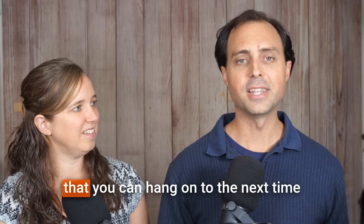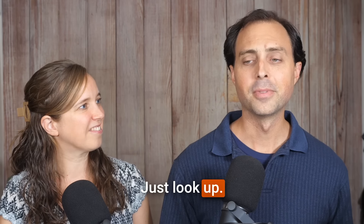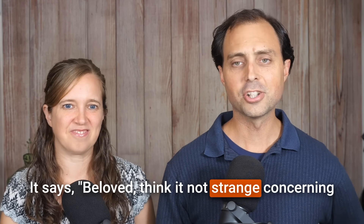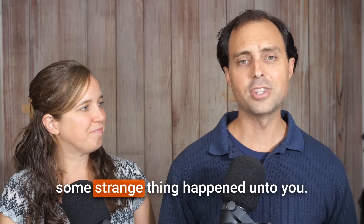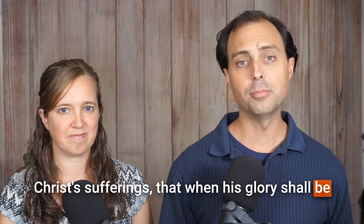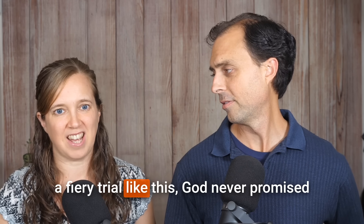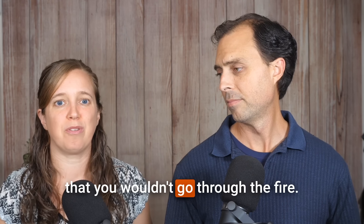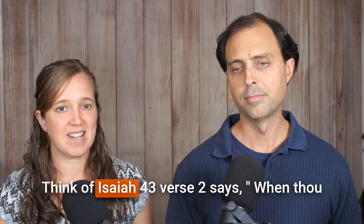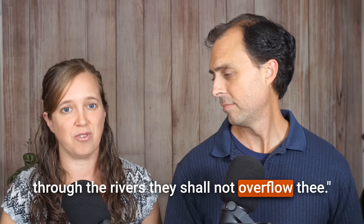I want to share some Bible promises you can hang on to the next time your world is turned upside down. One of my dad's favorite verses, from 1 Peter: 'Beloved, think it not strange concerning the fiery trial which is to try you, as though some strange thing happened unto you; but rejoice, inasmuch as ye are partakers of Christ's sufferings.' And remember — God never promised you wouldn't go through the fire. Isaiah 43:2 says, 'When thou passest through the waters, I will be with thee; and through the rivers, they shall not overflow thee.'